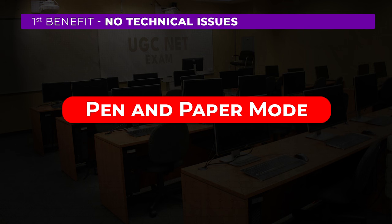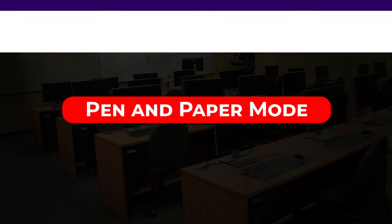You can tackle lengthy questions such as reading comprehension and data interpretation much more smoothly, as you don't need to scroll up and down the computer screen.